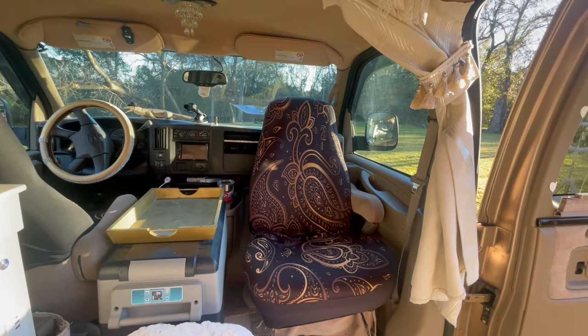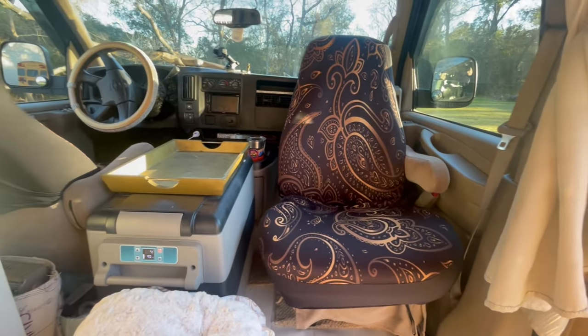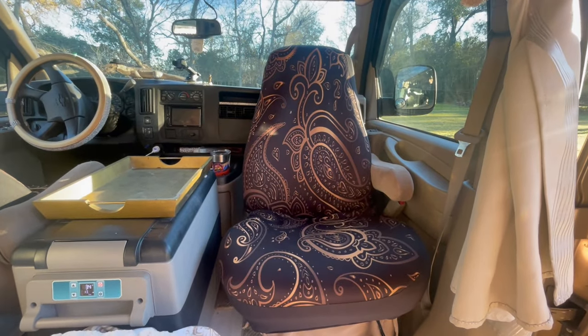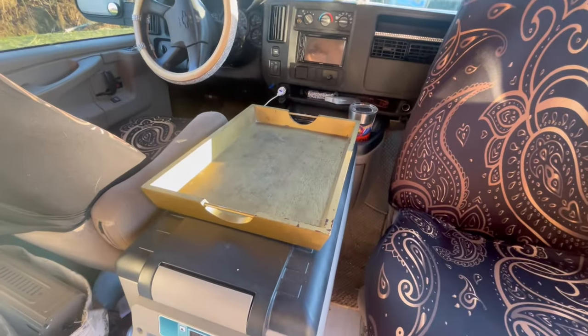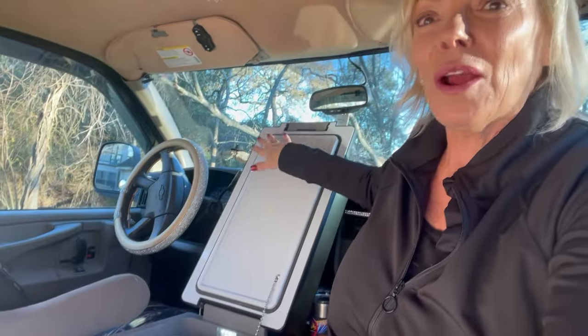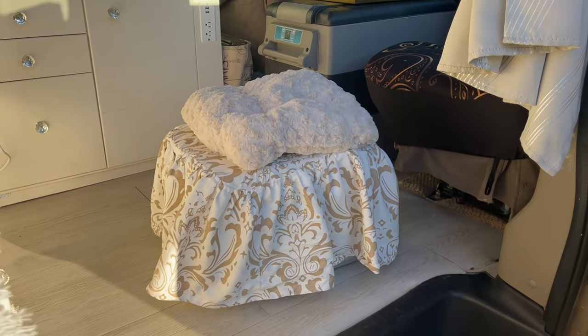I'll start at the front of the van. One of the first things I had done was this swivel seat, which I love — it really opens up the front into what I call my living room space. I have an Alpicool 55 car refrigerator here, with a tray velcroed to the top so it acts like a little side table — I can set my drink, book, or whatever on it. When I'm sitting in the driver's seat or here I can open the fridge by leaning it on the dashboard to easily access my food. Having the car fridge here keeps me from going to eat fast food.